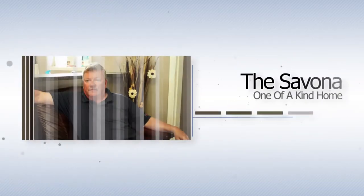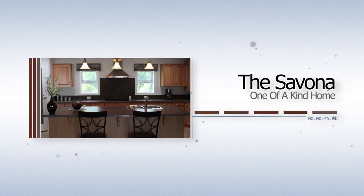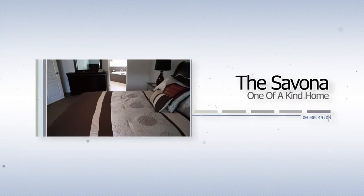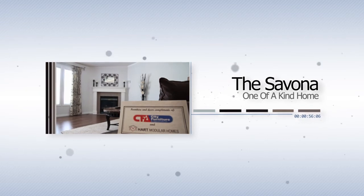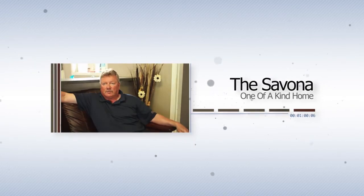We have a 1,980 square foot Savana, which is one of a kind — a must-see for sure. Three bedrooms, two bathrooms, wide open concept. It is actually a 30-wide, which is a little different than the 27s of normal, and you certainly should come in and see that home. It's a beauty.